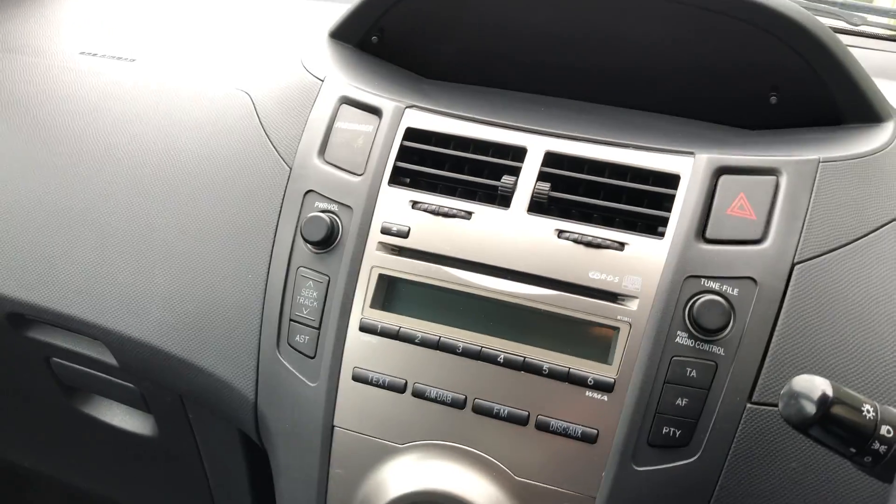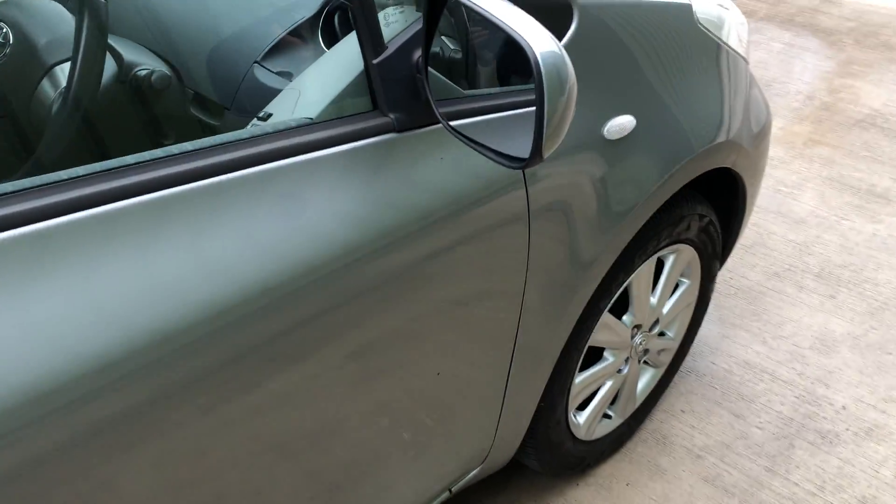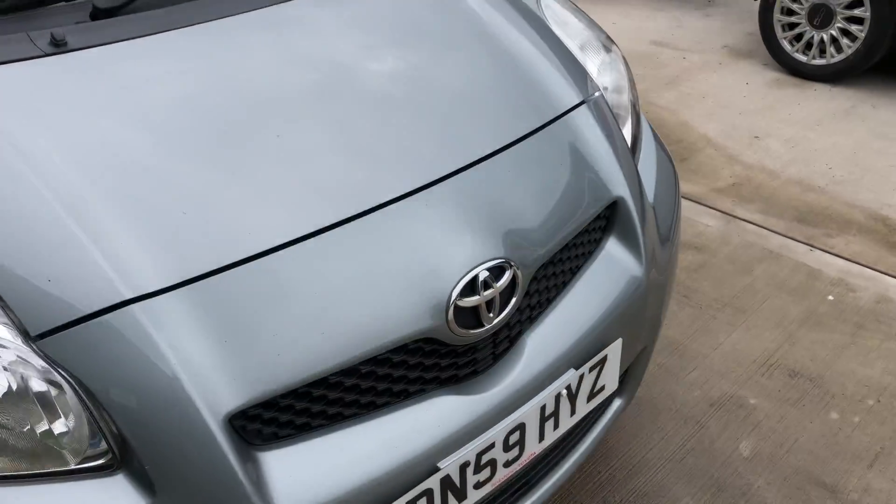Drives nice, runs very nicely. Typical Toyota bulletproof mechanicals.